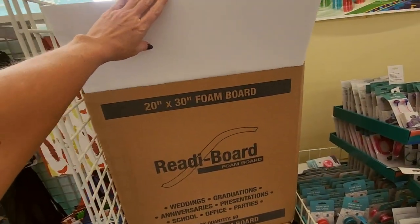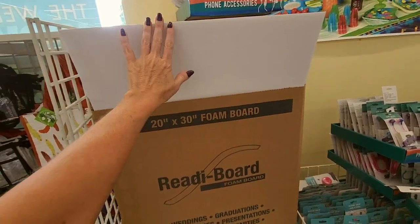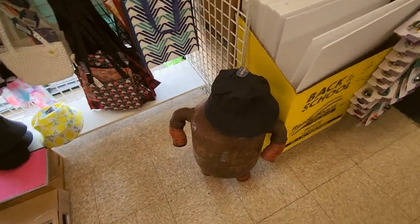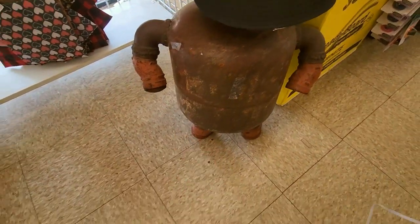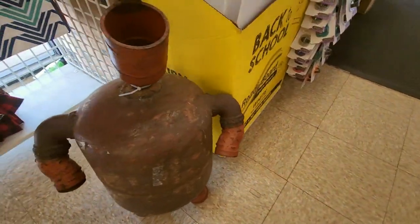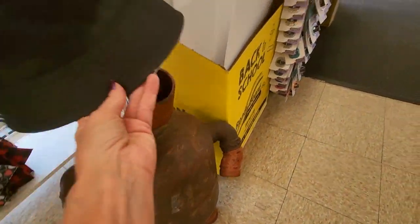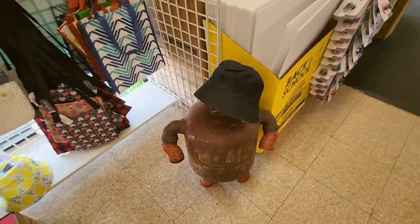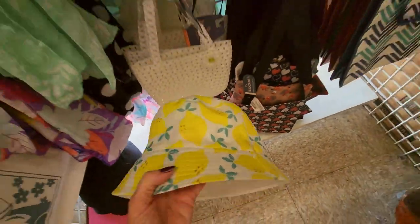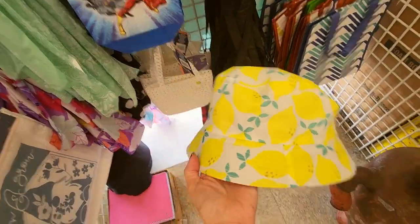We have foam board — 20 inch by 30 inch foam board. This little guy lives here. It's like a propane tank or something made into a little person. He's not for sale — they decorate him throughout the year. Look at the little bucket hat with lemons on it. I like that — it's a child's hat.